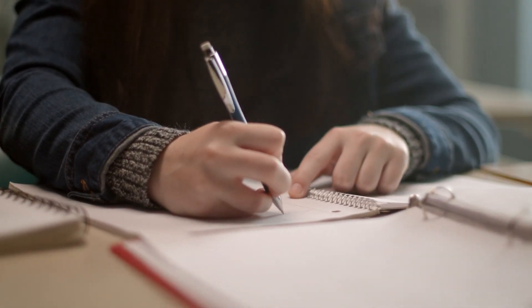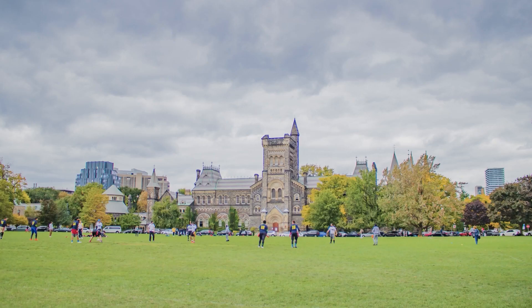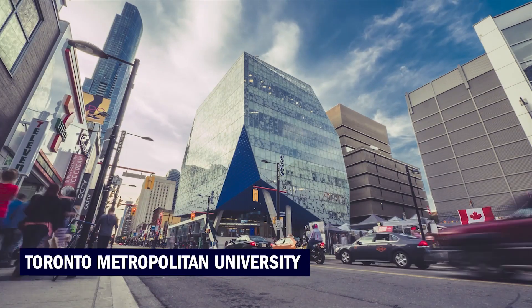Speaking of studying, while you are at the IGS, you have a great opportunity to connect with other students from nearby academic institutions, like the University of Toronto and Ryerson University, at student residencies and shared facilities.